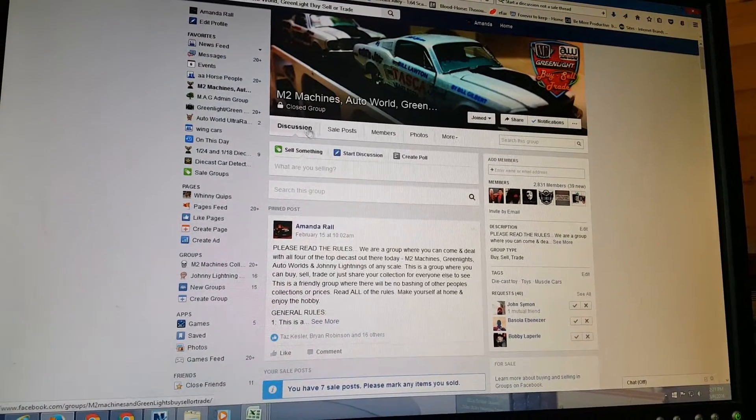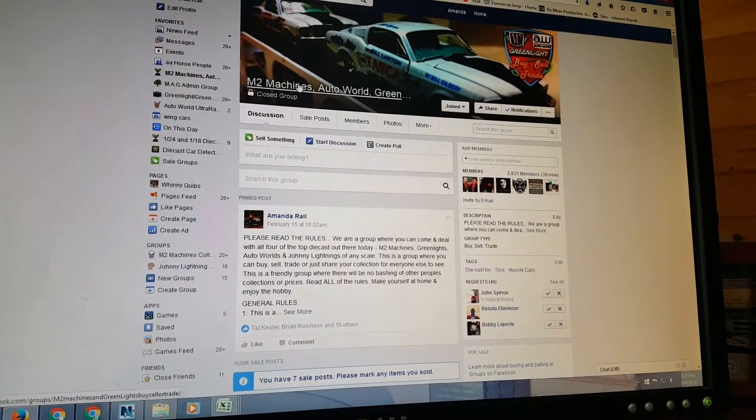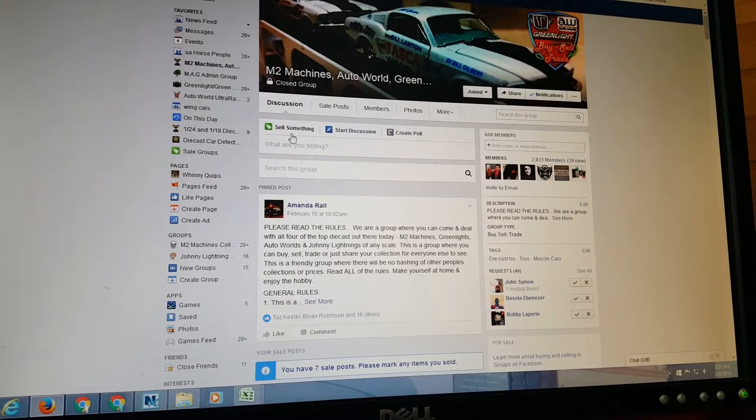Hey everybody, I thought I'd make this little video to help a few people out. When you first come to our page from wherever you're at, it will originally set you up on Sell Something and ask you what you are selling.